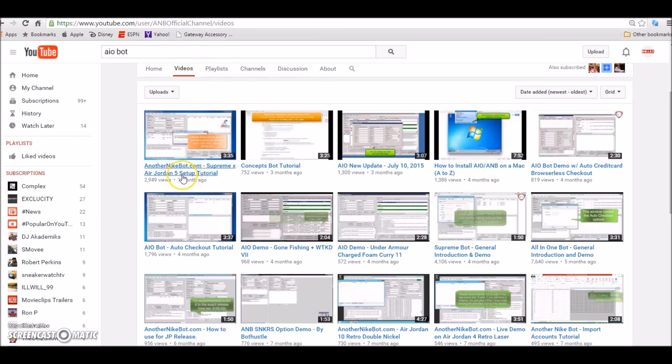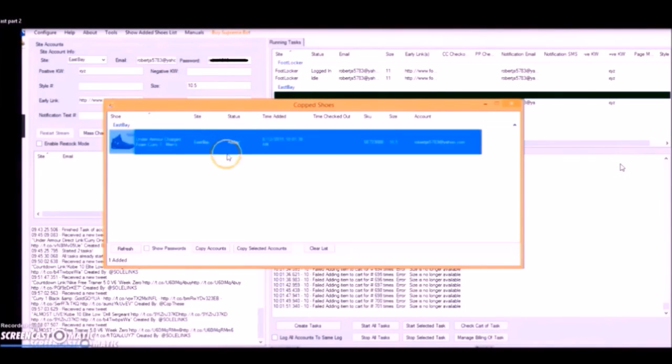I'm going to leave tutorials in the description on how to set up everything. You add your email, create tasks, start all tasks, and the bot is running for you. Check all your accounts — they all run. It's there, ready to act as soon as the release goes live.